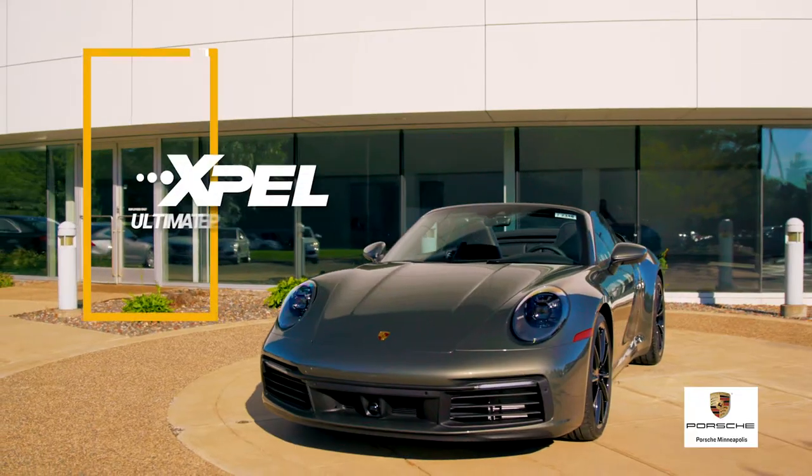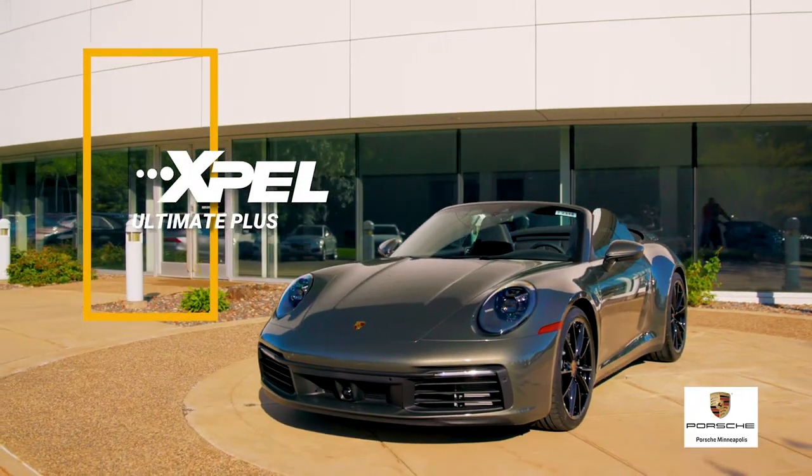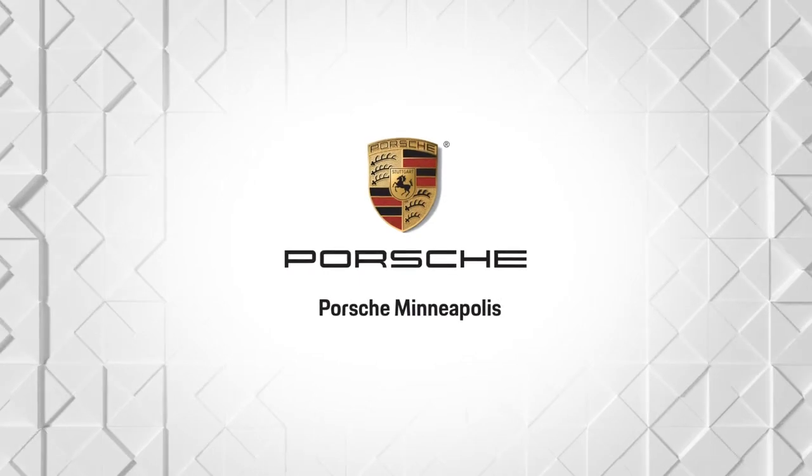Protect your exceptional vehicle with XPEL Ultimate Plus Protective Film, installed by the professionals at Porsche Minneapolis.